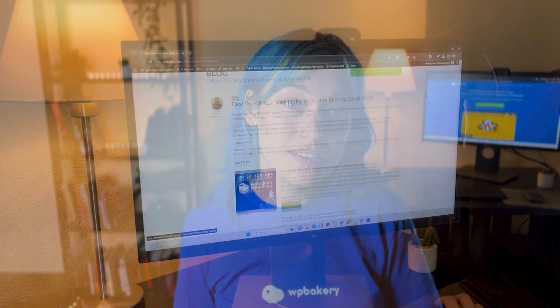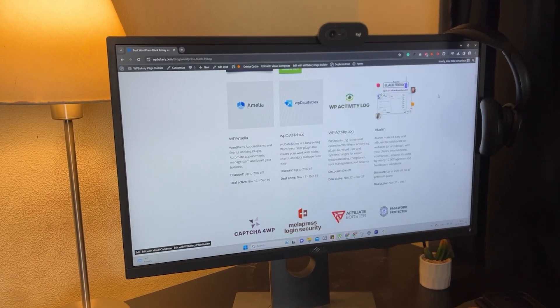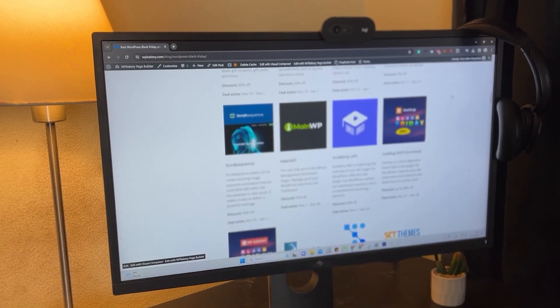And those were some great Black Friday deals for all sorts of website building needs. If you're looking for more WordPress deals, we made a whole list you can check out on our blog — I'll also leave a link in the description. Thank you for watching and I'll see you in the next one.